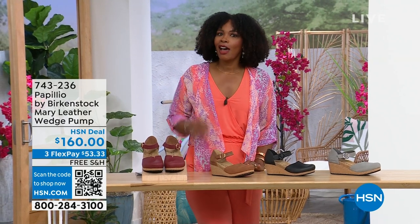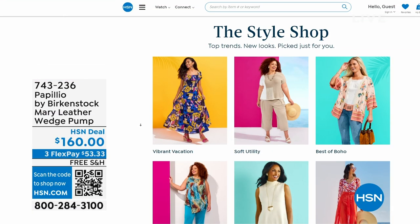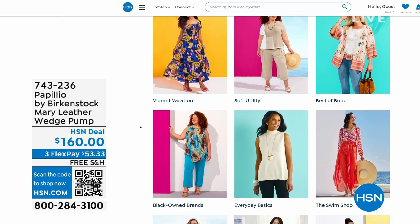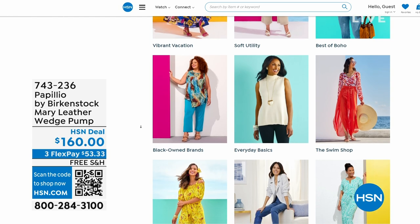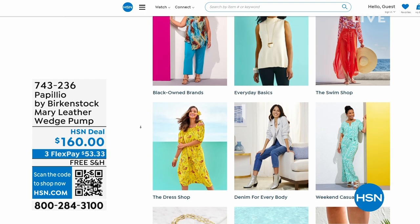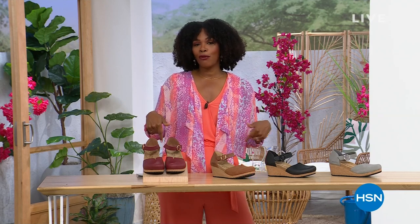A lot of you are shopping with us on hsn.com. While you're there, check out the style shop — whether you're looking for vacation wear, basics, or summer accessories, they're all curated in easy-to-shop stores right there on hsn.com. Stay with us — we've got so much more Birkenstock coming up.